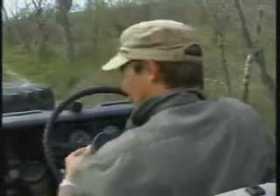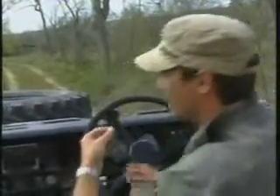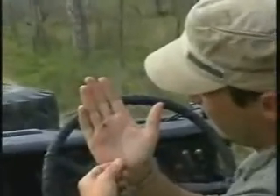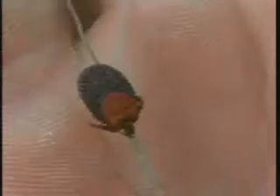Look at these guys — ticks. Basically what they do is they sit on grass blades along animal paths or footpaths, in this case along the road. How they know it, I don't know — maybe instinctively, or maybe it's from being hatched in the area.